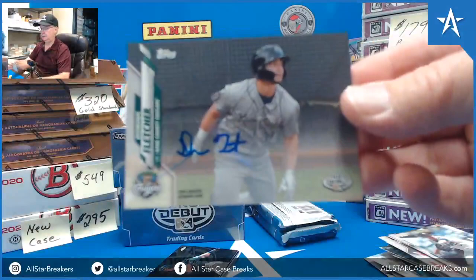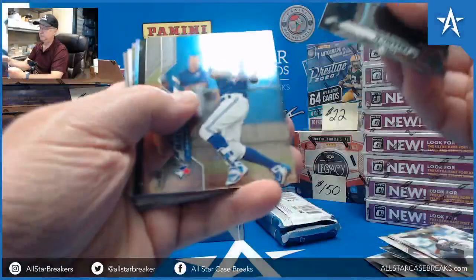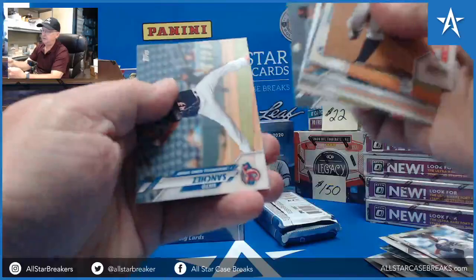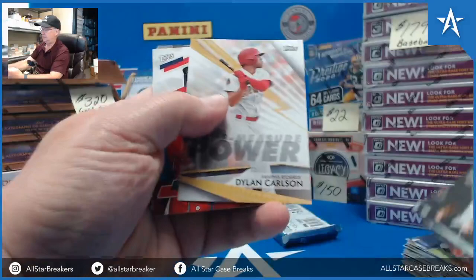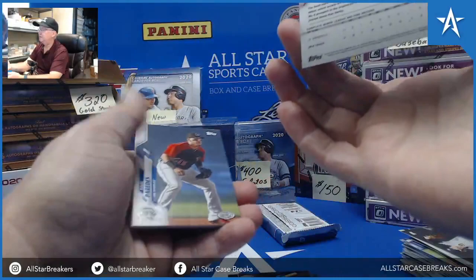Dahlbeck. Dominic Fletcher autograph. Cane City Cougars. Brady McConnell, out of 99. Hey, we got orange chrome — Reese Hines, 18 of 25, orange.